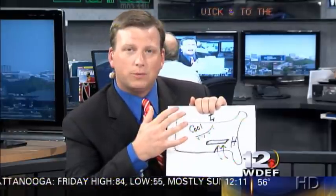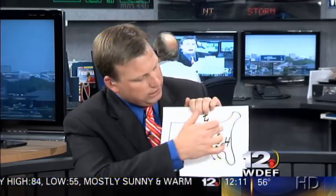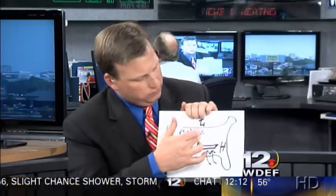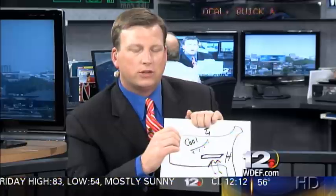Why are we focusing on this cold front? Because behind it is actually some cooler air. But what's happening is all of the energy is across the northern half of the United States up there with the jet stream. As this front continues to push further off to the south and east, it is actually going to weaken. We might see a few scattered showers across places like Kentucky, Illinois, and Indiana, but as it pushes further south towards our area, it more or less runs out of steam.